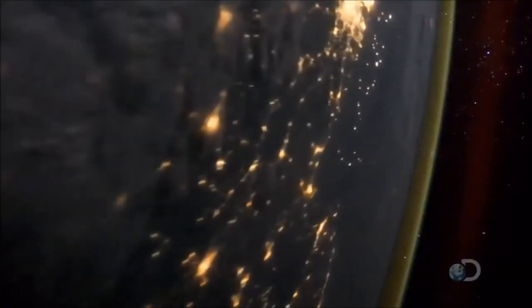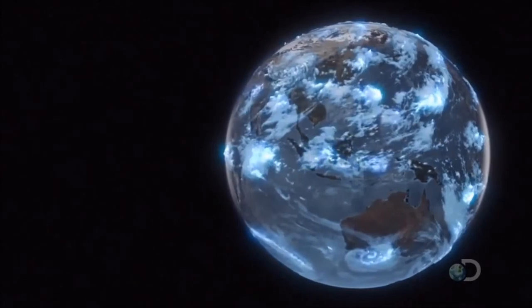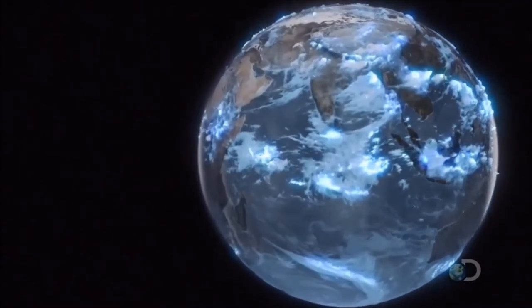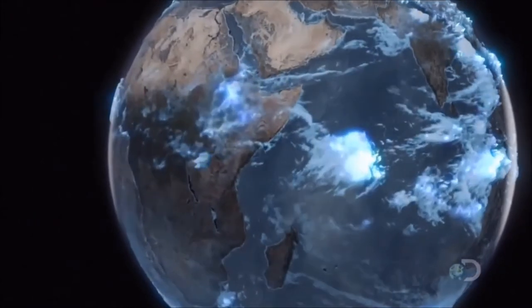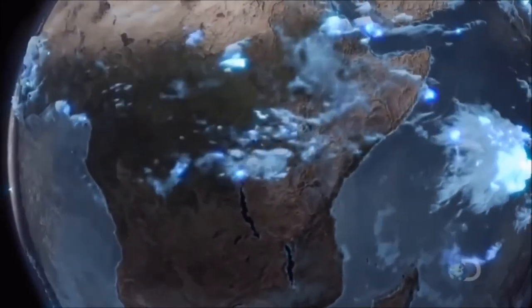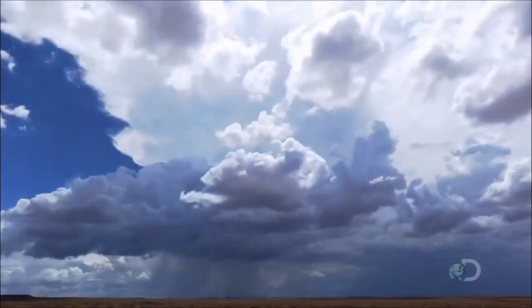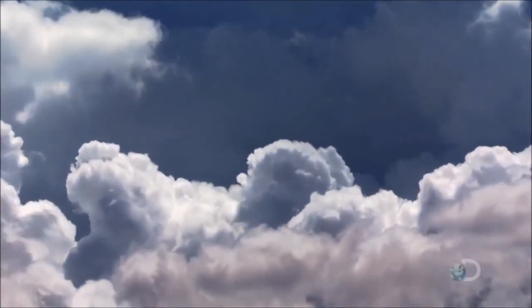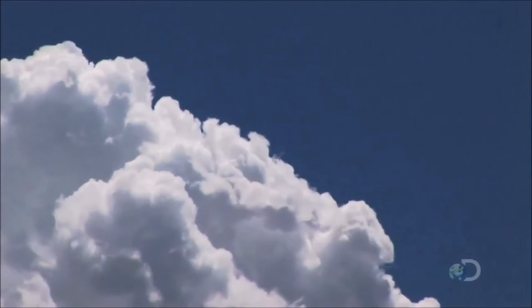Nighttime from space — the Earth buzzes with lightning. The Earth's atmosphere is seeking equilibrium. Each day, the combined force of sunlight and vapor creates 40,000 thunderclouds. The clouds build up vast stores of electrical charge. Every half hour, 100 megawatts is generated inside an average thundercloud.